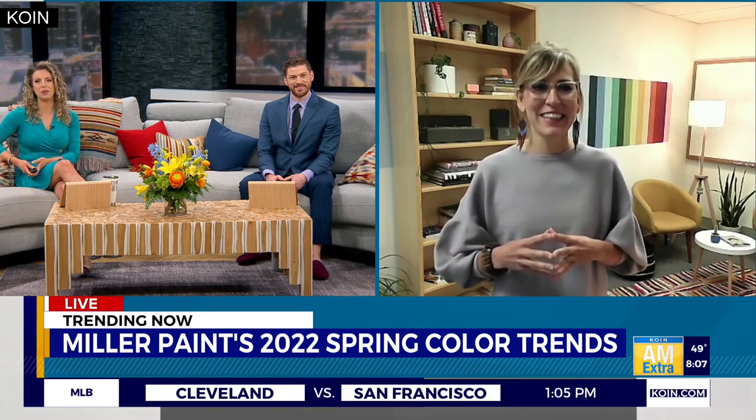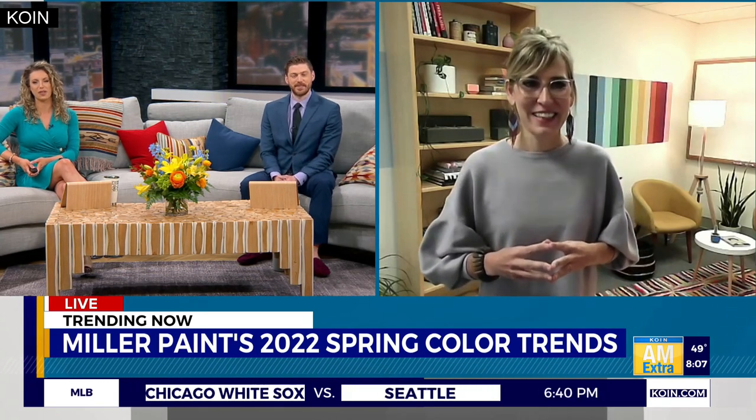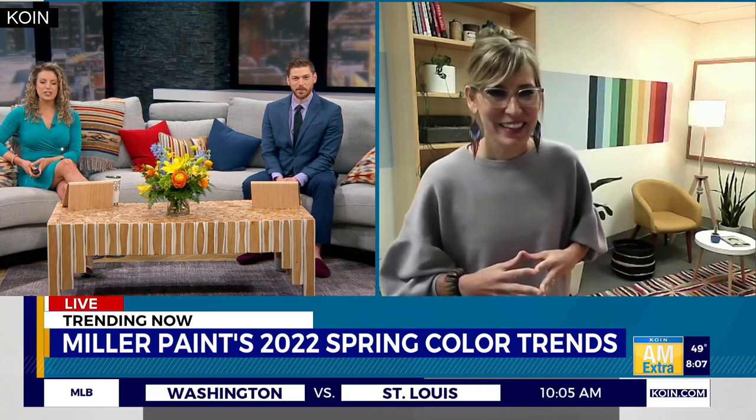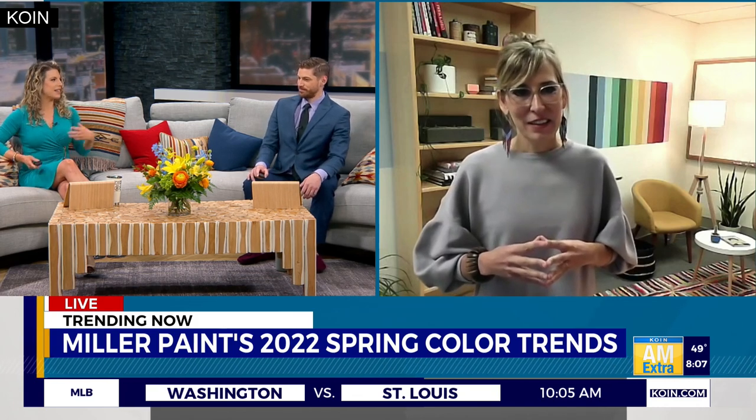As temps warm up and flowers start to bloom, you may be thinking about repainting some of those personal spaces. You're getting into that spring cleaning, wanting to freshen things up a little bit. That's why every year Portland's Miller Paint releases their spring color trends, and we've got some great ideas for you this morning. Joining us live with more on the hues in bloom this season is Poojie Scherer, VP of Marketing, Color and Brand with Miller Paint. Tell us about this year's 2022 spring color trends.